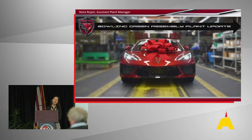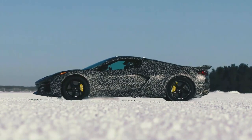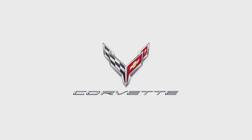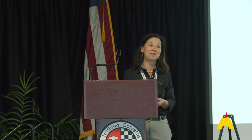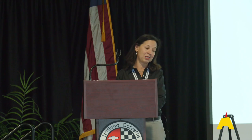Before we get started with the agenda, something special happened on Monday — some really big news for GM and Corvette. Our GM president, Mark Reuss, announced on Monday that there's more future for Corvette: it's going to be electrified, and there's a fully electric Corvette. I'm sorry I don't have more details than that — it's just a teaser — but that's pretty exciting about Corvette.